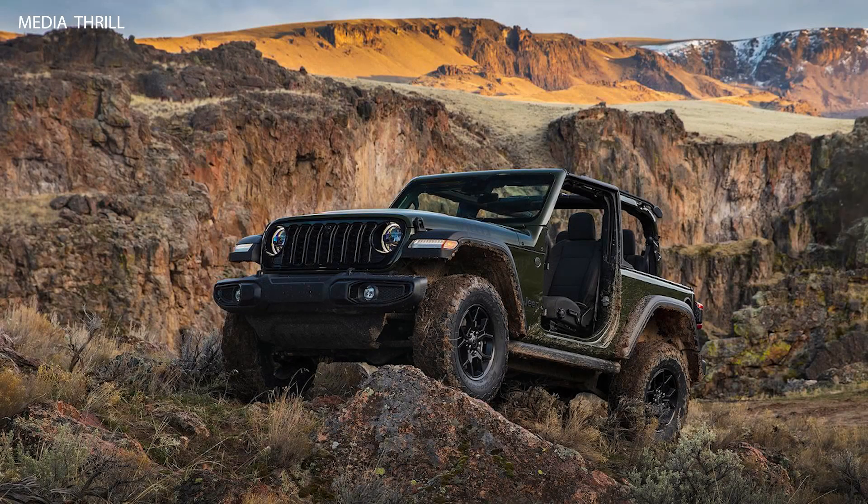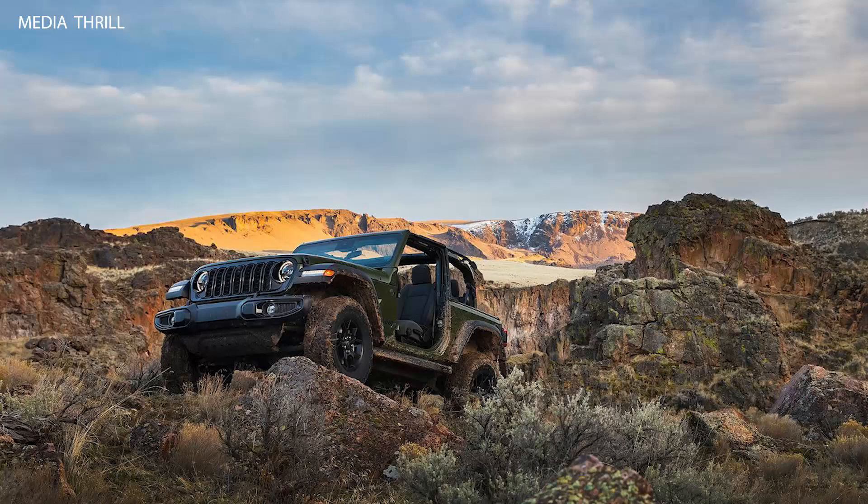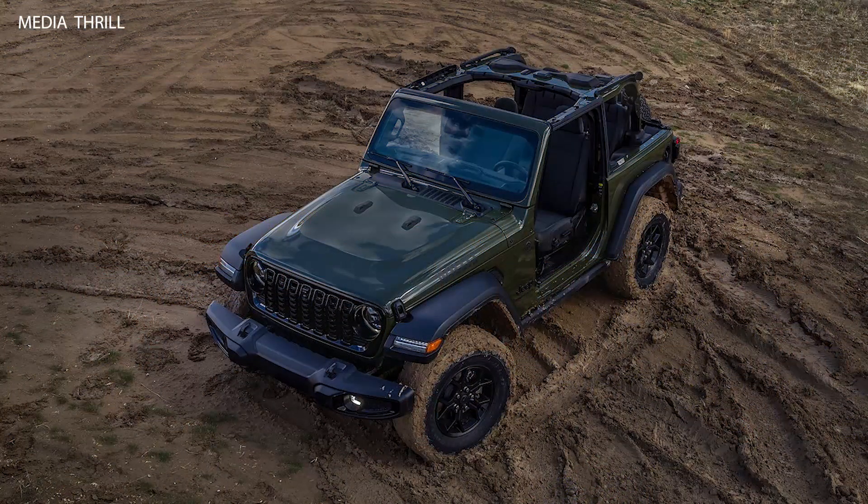Here are 15 facts about the 2024 Jeep Wrangler Willis. Trim Level: The Willis trim is one of the many available configurations for the 2024 Jeep Wrangler, designed with a focus on off-road capability and rugged styling.